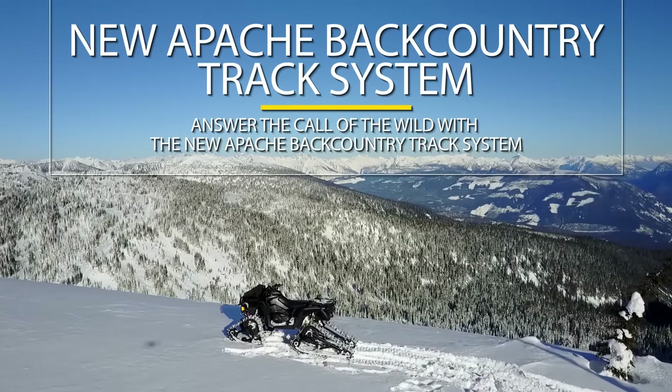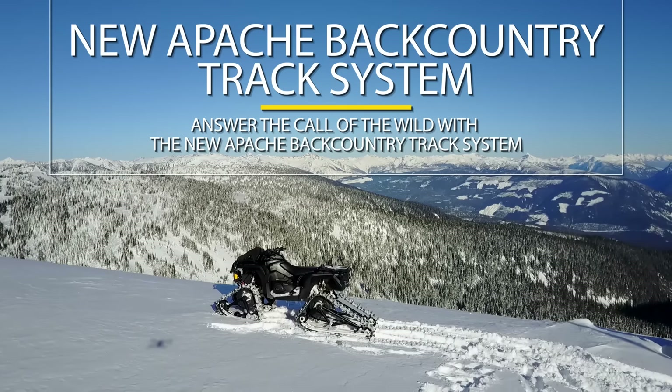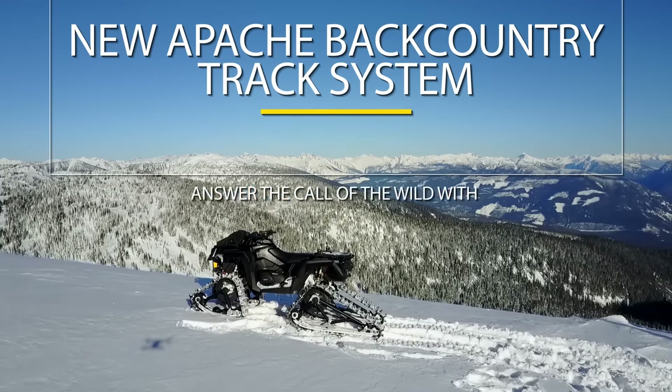The flotation is amazing on these — you want to find powder. You'll just be impressed. Wow, BRP's done it again.